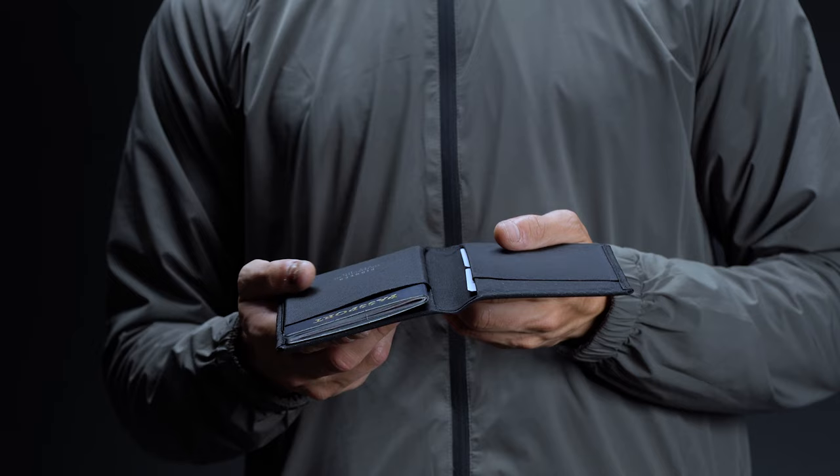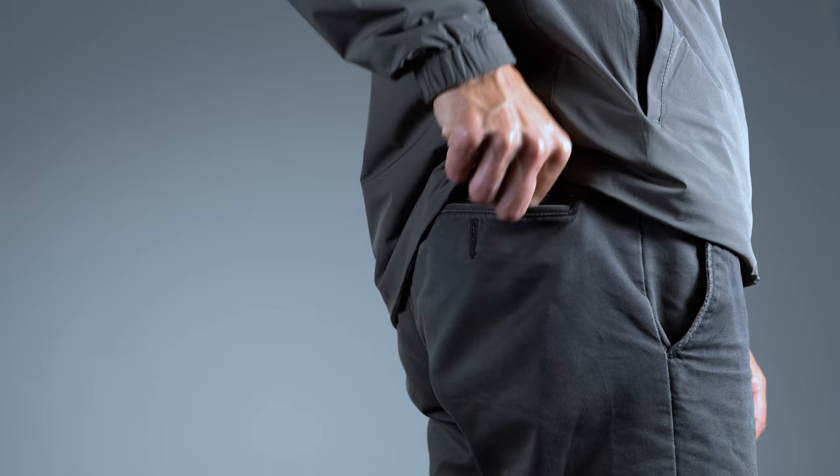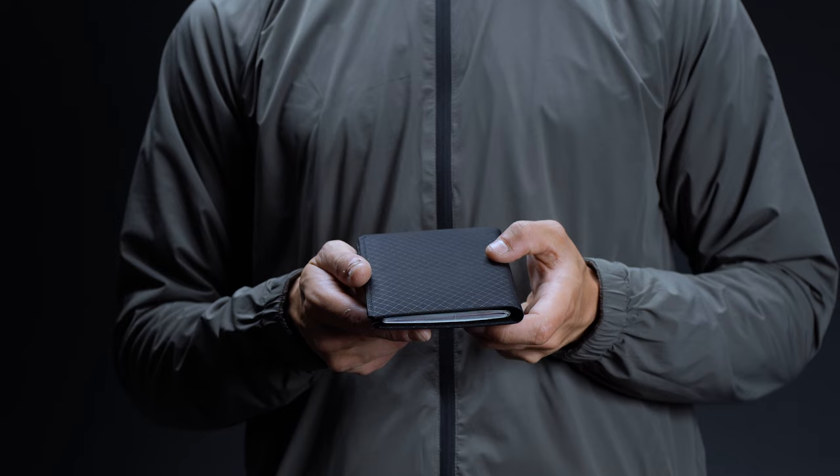Like many wallets on the market, the Pioneer Passport Wallet features built-in RFID protection, using a special signal-blocking fabric to guard your passport and credit cards against skimming. It also makes for one of the most hassle-free options on this list — weighing a featherweight two and a half ounces, it spans just eight and a half inches long when fully open, 5.3 inches wide, and a scant sixth of an inch deep. Throw it in your back pocket and you'll barely even notice it's there.